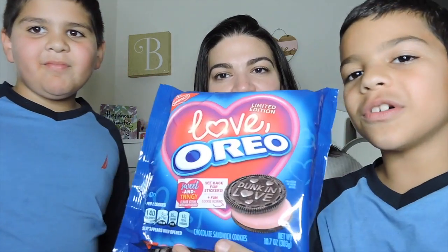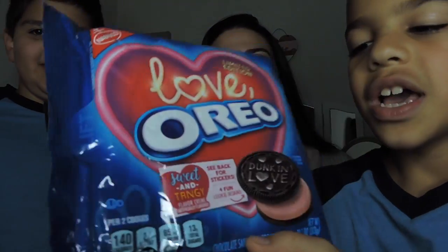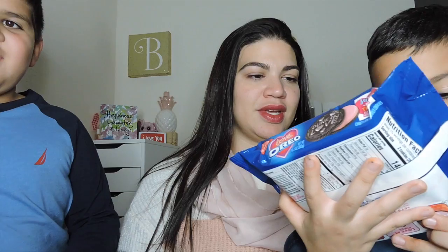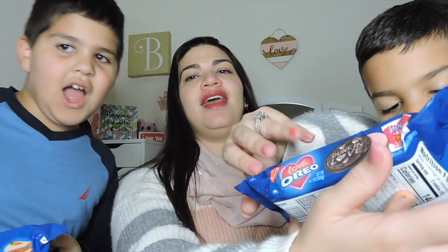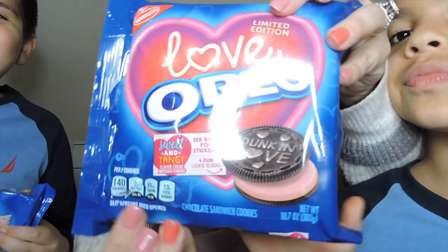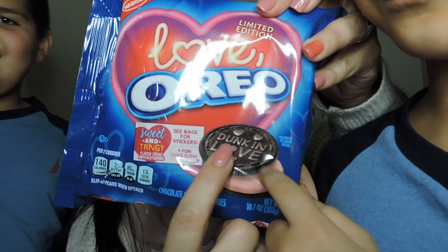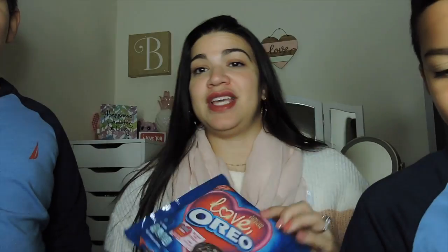So the first one is Love Oreos and it's limited edition. It came out for Valentine's Day, obviously. It's a sweet and tangy flavored cream, and it's a pink filling, as you can see there. And it says really cute on each Oreo 'Dunk in Love.' So that's going to be interesting.